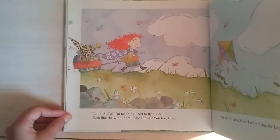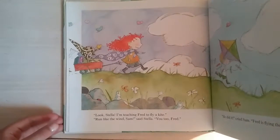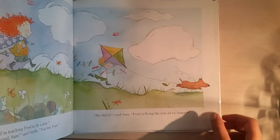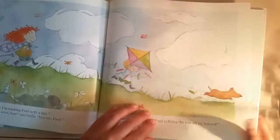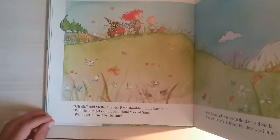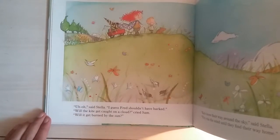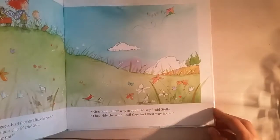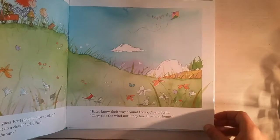'Look, Stella — I'm teaching Fred to fly a kite.' 'Run like the wind, Sam,' said Stella. 'You too, Fred.' 'He did it!' cried Sam. 'Fred is flying the kite all by himself.' 'Uh-oh,' said Stella. 'I guess Fred shouldn't have barked.' 'Will the kite get caught on a cloud?' cried Sam. 'Will it get burned by the sun?' 'Kites know their way around the sky,' said Stella. 'They ride the wind until they find their way home.'